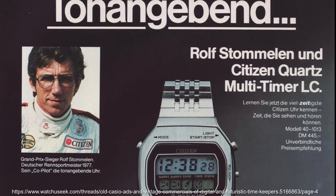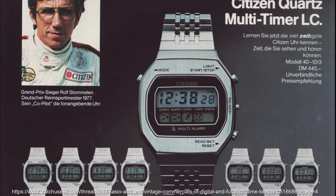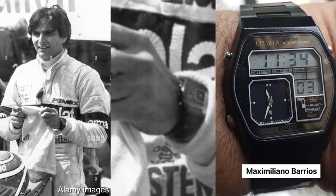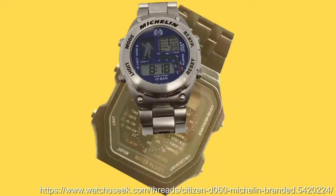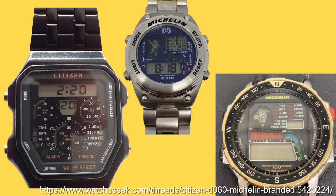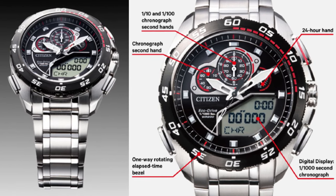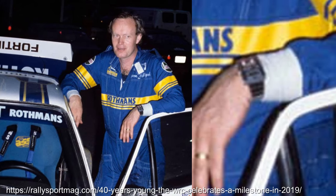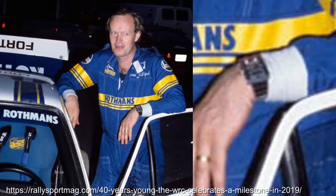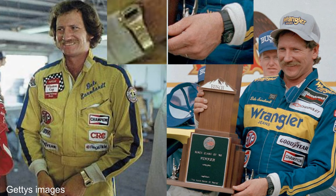Citizen has a very cool collaboration in 1978 with Rolf Stommelen, both a Formula One and sports car driver, in the marketing of their multi-timer LC watch. Nelson Piquet would wear a Citizen Digi-Ana when he won the F1 championship in 1981. I'll also sneak in the racing-themed Citizen D046 from 1985, as well as funky collaborations with Michelin commissioned for anniversaries in 1988 and 1998. On a side note, if anyone can identify the watch on the wrist of 1979 World Rally Championship winner Björn Waldegård, or the digital watches worn by NASCAR legend Dale Earnhardt during his multiple championship wins, let me know in the comments.